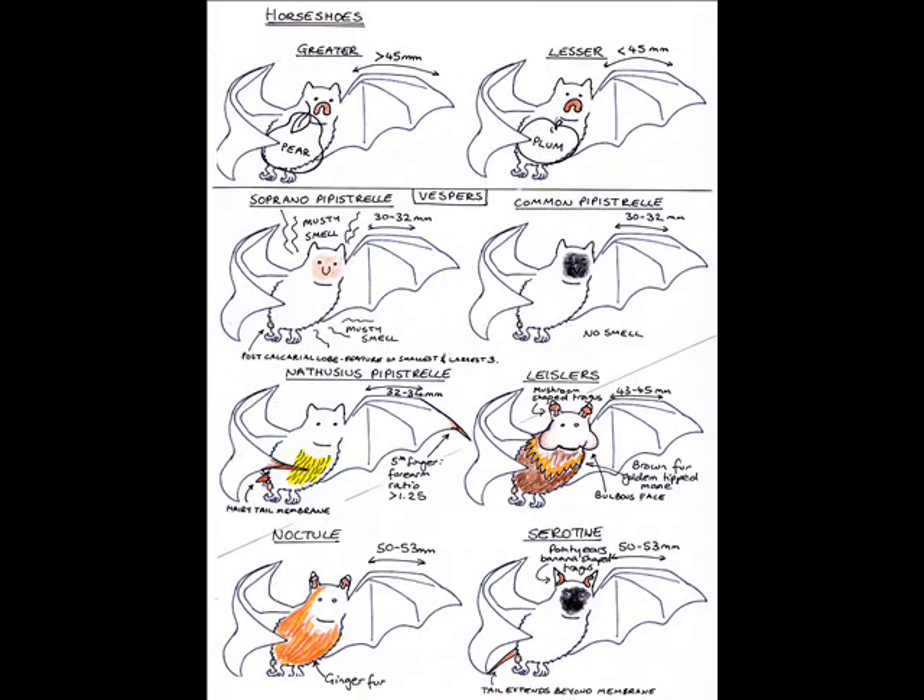Further distinguishing features among the pipistrelles: the soprano's pink face and musty smell, the common's black face and V-shaped nose, and Nathusius's yellow belly and hairy tail membrane. Tragus shape and colour distinguishes the largest vespers. Leisler's and noctule have a mushroom-shaped tragus, while the serotine's is banana-shaped. Leisler's is brown with a bulbous face, the noctule is ginger, and the serotine has a black face.